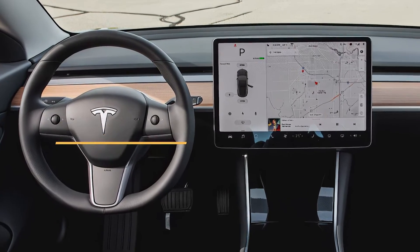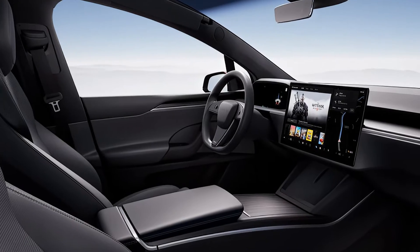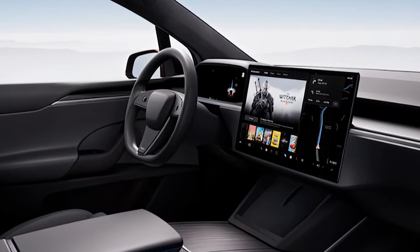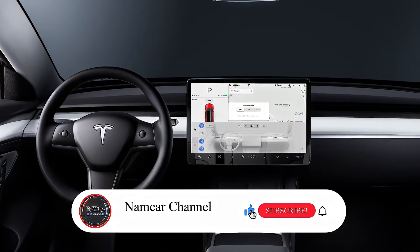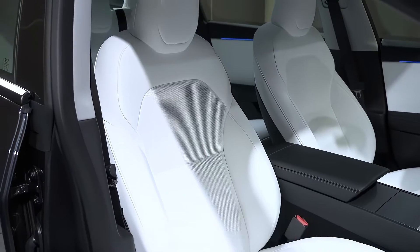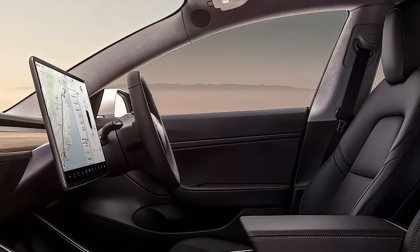The interior of the Tesla Model 3 2025 will also get some upgrades, such as a new steering wheel with haptic feedback buttons, a larger center console with wireless charging pads, and improved materials and finishes. The dashboard will still feature a minimalist design with a single 15-inch touchscreen that controls most of the functions and settings of the car. The new Model 3 will also have an enhanced sound system with noise cancellation technology that can create a quiet and immersive cabin experience.